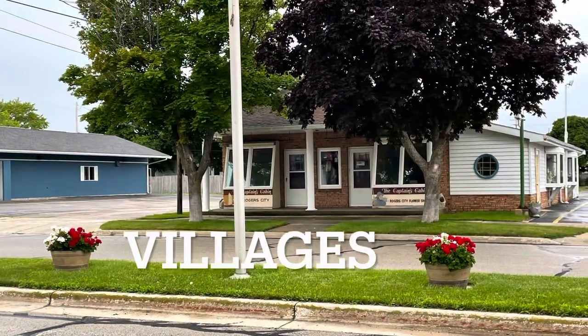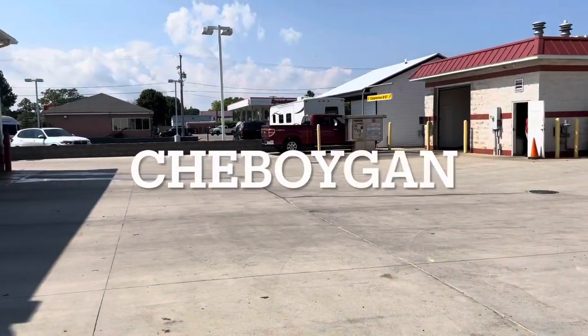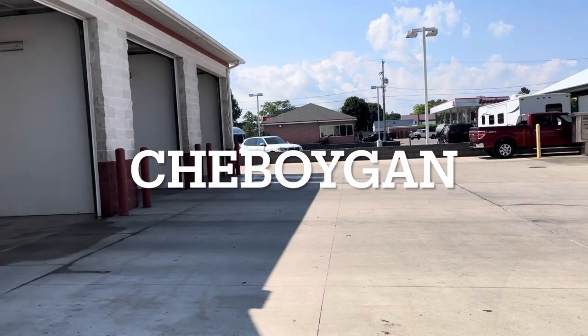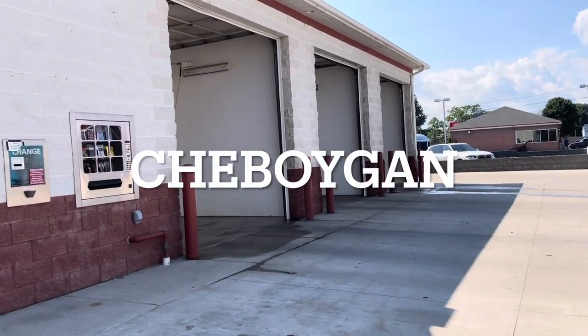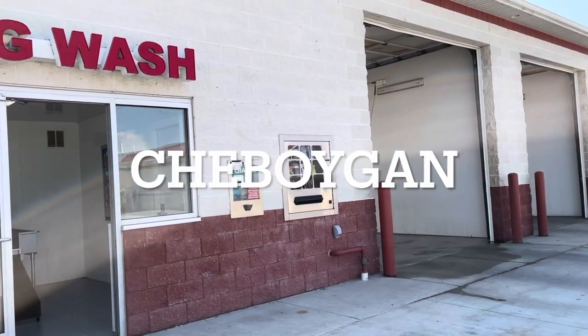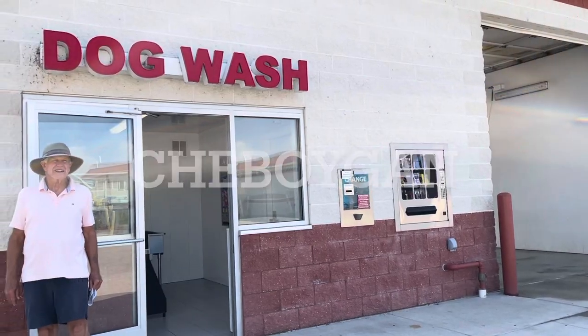We're in Sheboygan, and they call this a village, not a town. This is a dog washing place. I didn't use it because I couldn't fit under it, but it is pretty though — washing dogs, what a great idea.